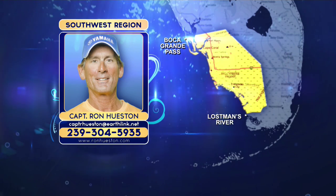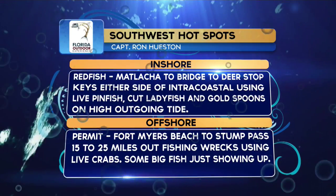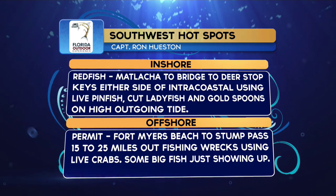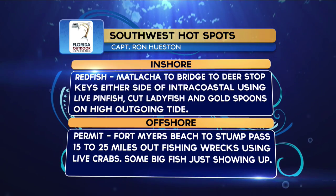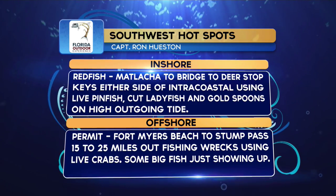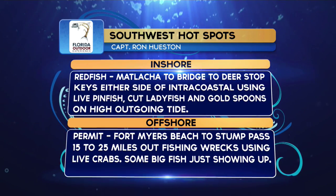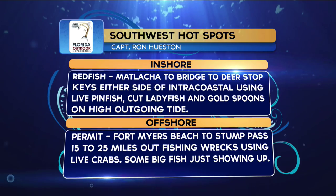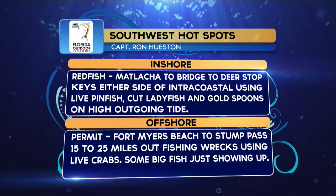Southwest hot spots: inshore redfish at Matlacha to the bridge to Deer Stop Key, either side of the Intracoastal using live pinfish, cut ladyfish, or gold spoons on a high outgoing tide. Offshore permit from Fort Myers Beach to Stump Pass, 15 to 25 miles out, fishing wrecks using live crabs.